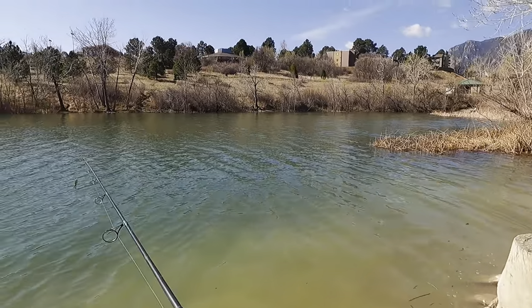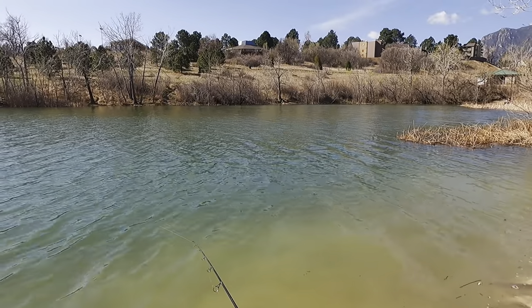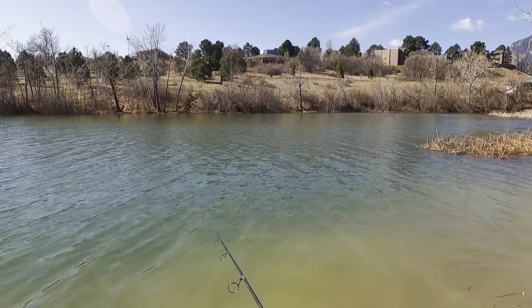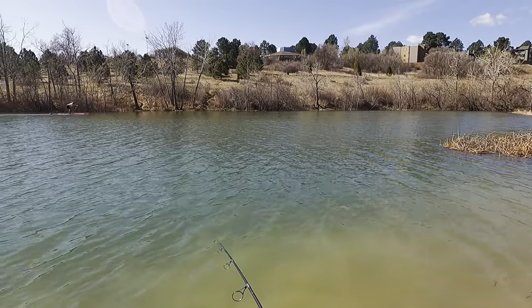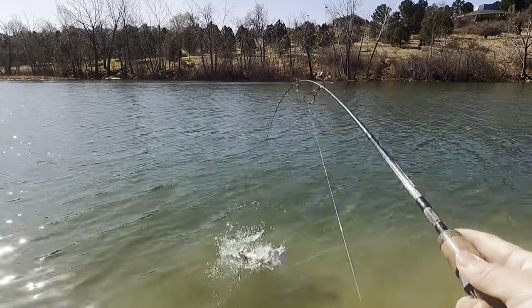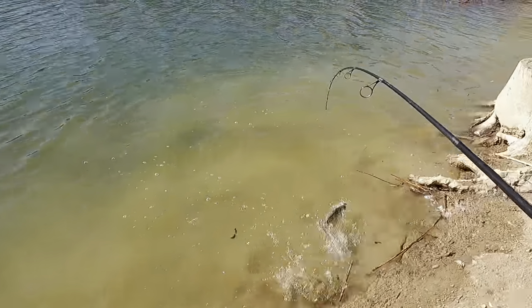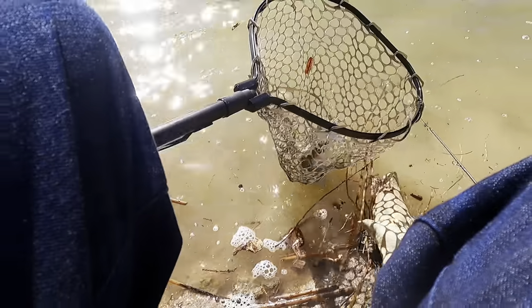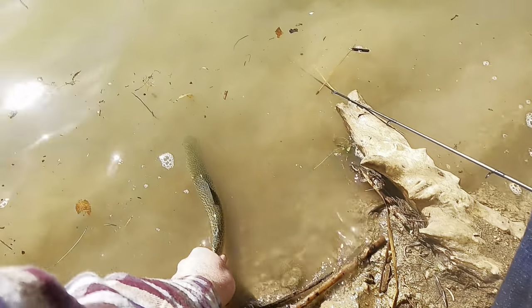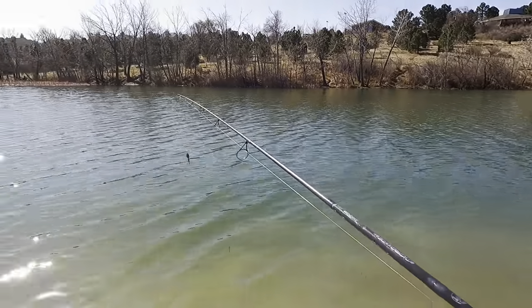I'm going to try a little bit slower retrieve — see if maybe we can get a little bit deeper. I think that's where they're at. It did get a little chilly last night. Fish on! Slow retrieve definitely worked there. That's a decent-sized rainbow. Let's get our pliers. Alright, in the net — get out of here! Alright, so that was fish number three on the board. Let's try that slow retrieve again.